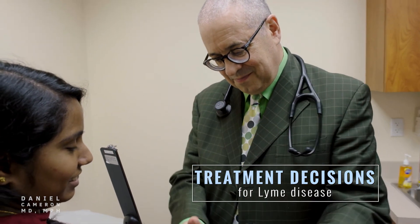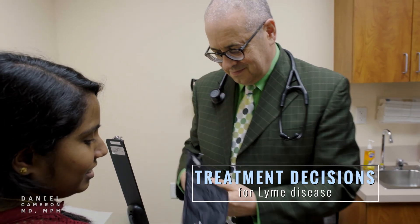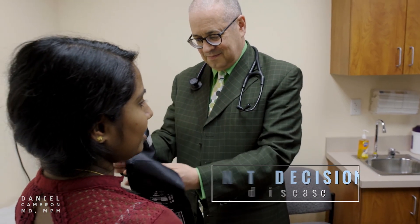Remember, choosing a treatment option should be a shared decision between physicians and their patients. Also, there should be regular follow-up visits to reassess a patient's response to treatment.